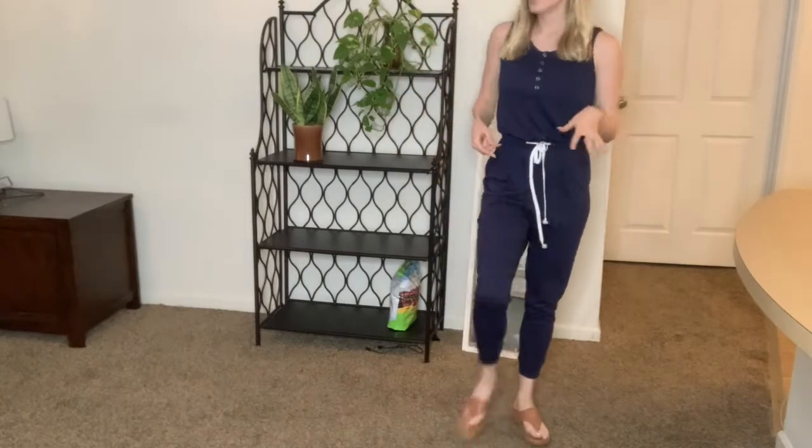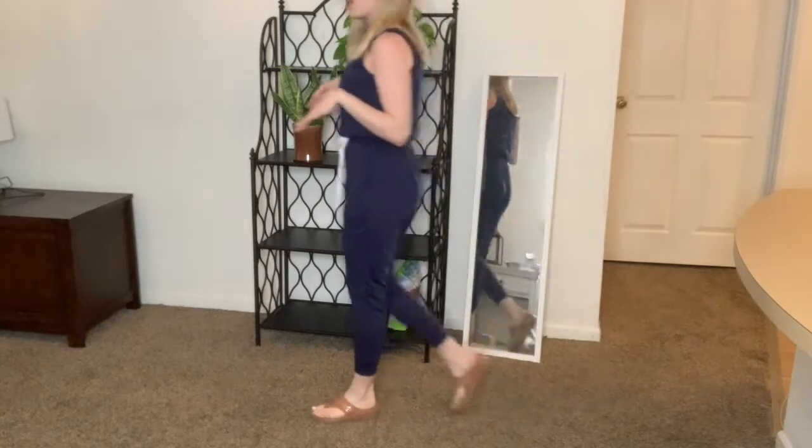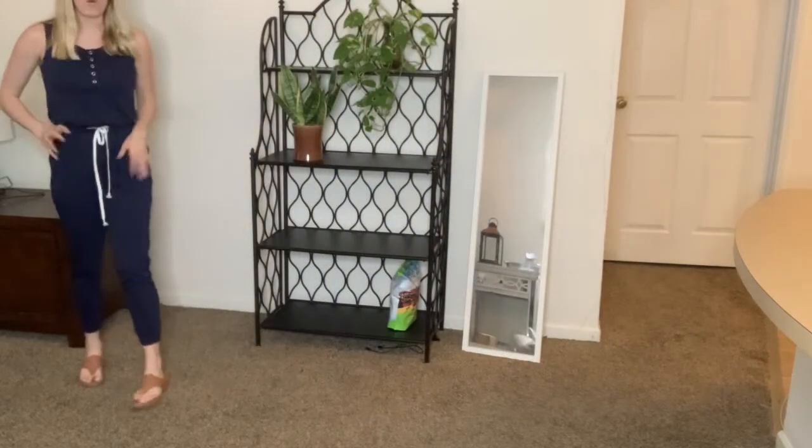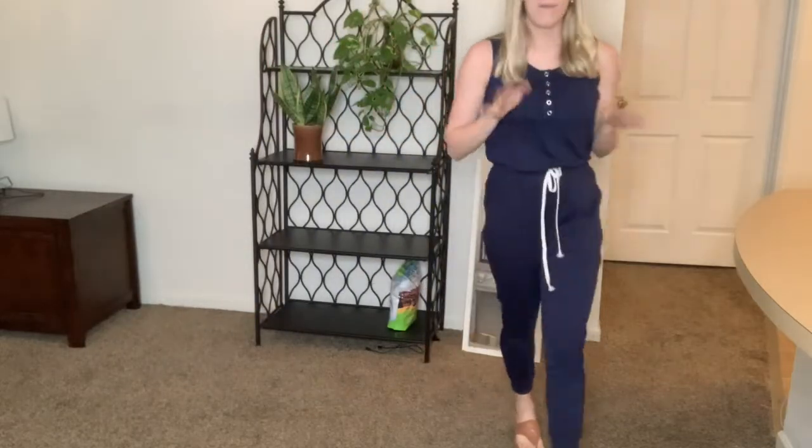I just absolutely love that about these shoes. They are so comfortable to walk in and they are non-slip and they have a great bottom and sole, as you can see right here. These shoes are compatible with so many different outfits. Let me throw in another outfit for you to be able to see.